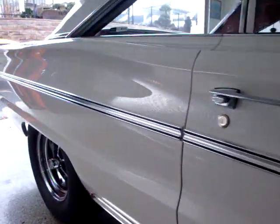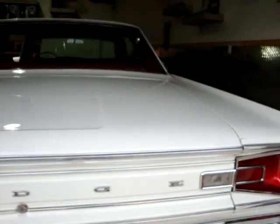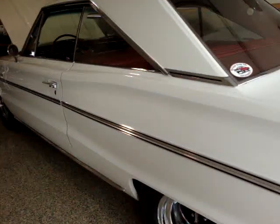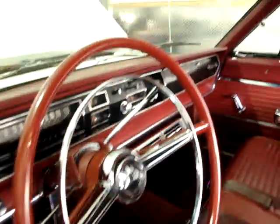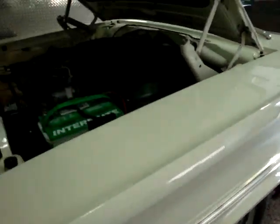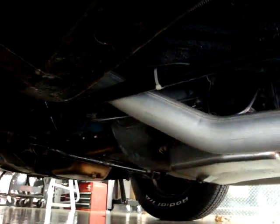Man, this is some car. It's just as nice as it gets. And it's just as nice underneath as it is on top.